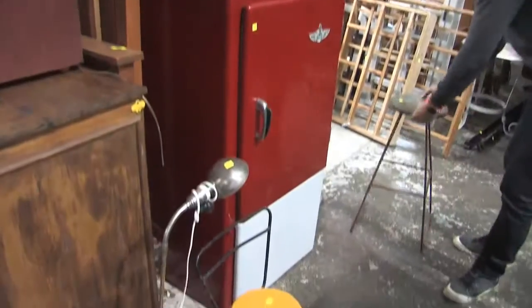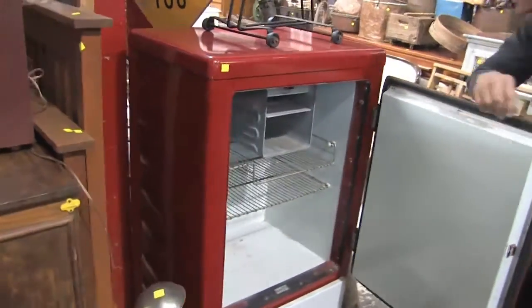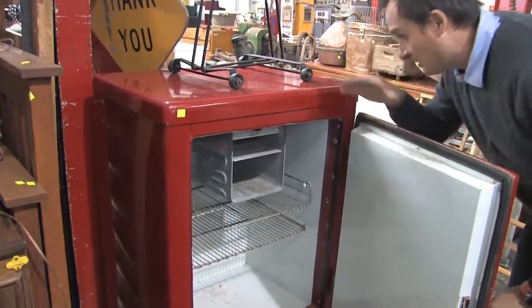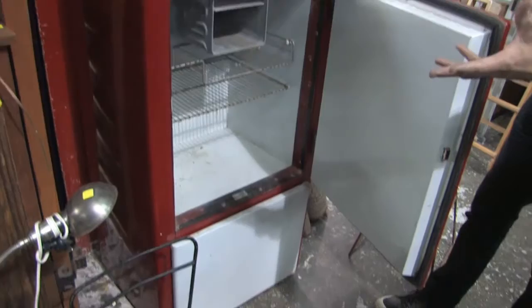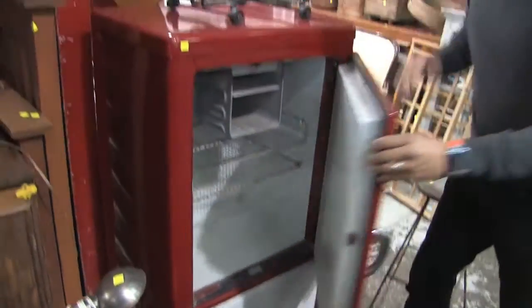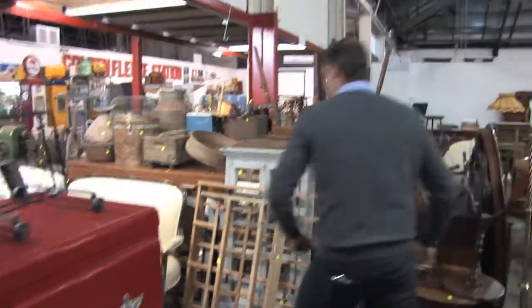This is really nice too — a restored fridge. Talking about man cave stuff. Look at this fabulous fridge — it has been restored. Not sure if it's working; we haven't had time to plug it in unfortunately. But it has been resprayed and this is a great man cave piece.